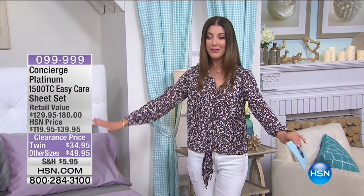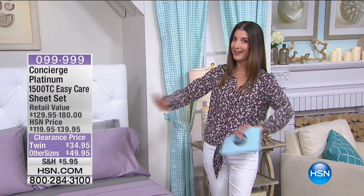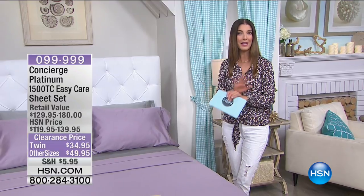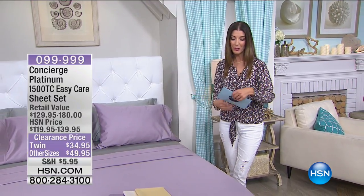And this is Concierge Bedding. It's all about the classics, it's all about the essentials. So look around your home — is it bedding, is it towels? We have so many great savings for you and some incredible markdowns. Concierge is our exclusive line here at HSN. You're not going to find it anywhere else. I did my homework over the weekend — I did a lot of shopping around and couldn't find anything like what we have over the next two hours anywhere near these prices.